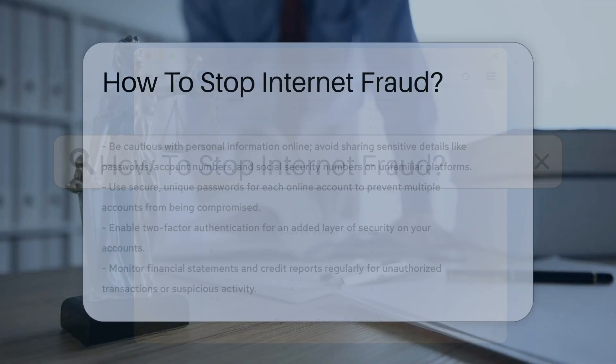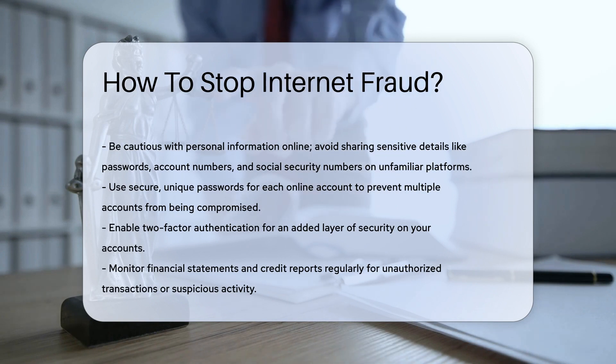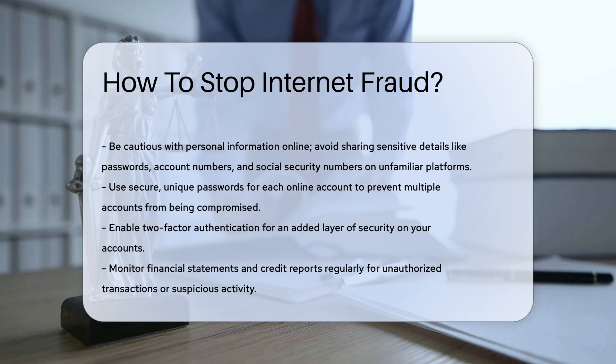Internet fraud can be prevented by being cautious with personal information online. Avoid sharing sensitive details such as passwords, account numbers, and social security numbers on unfamiliar websites or emails. Use secure, unique passwords for each online account to minimize the risk of multiple accounts being compromised if one is hacked.